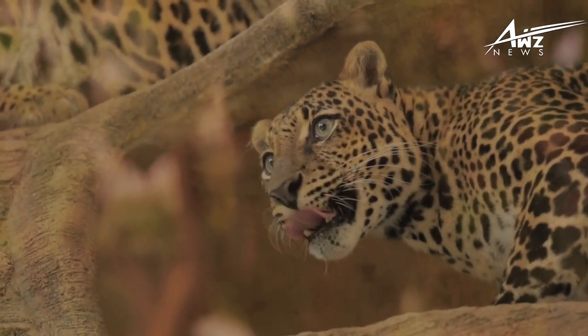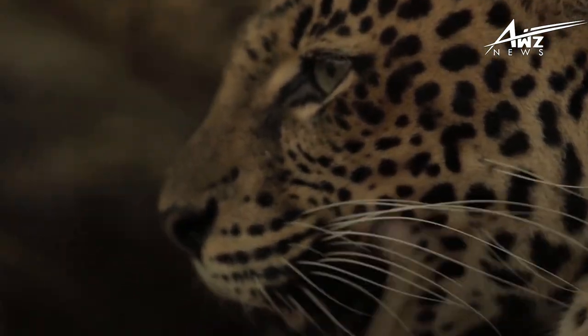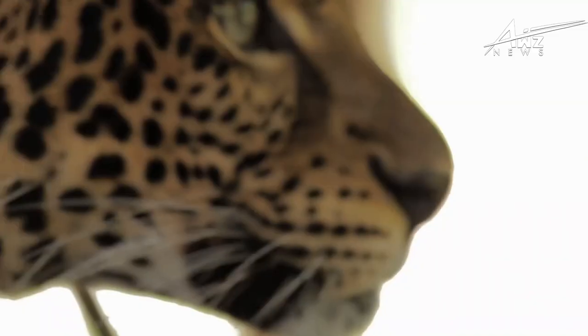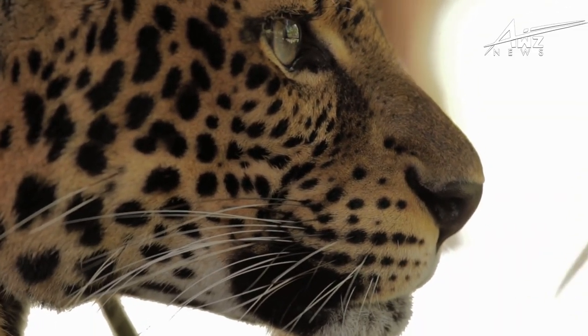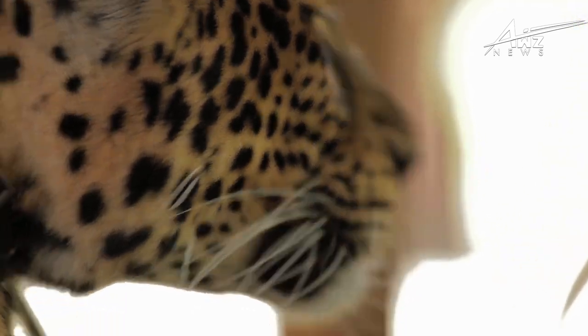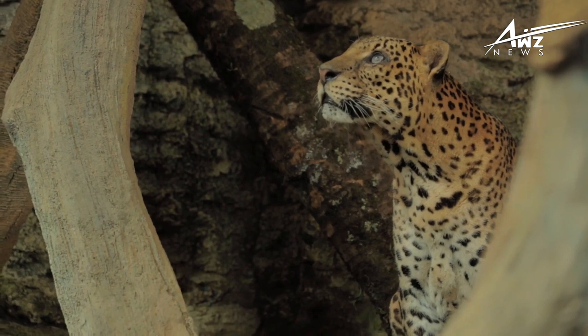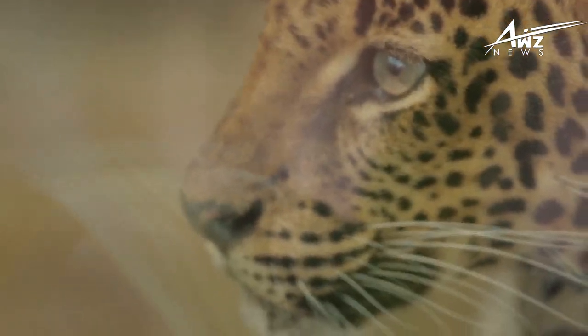Fact 4: Leopards have unique calls. These magnificent creatures are the least gregarious of the huge cat family and normally remain silent. However, they can create some stunning noises when necessary. Leopards use various cries to communicate with one another. For example, a male will emit a raspy cough sound to announce his presence. Leopards roar when they are enraged.